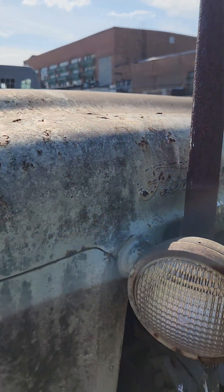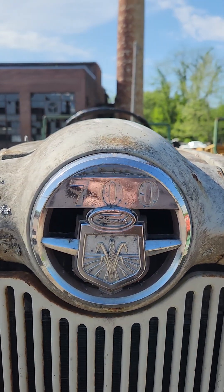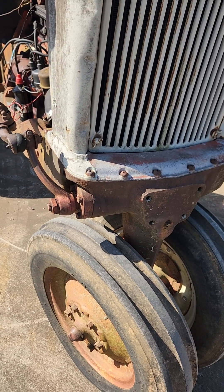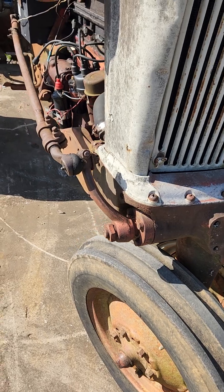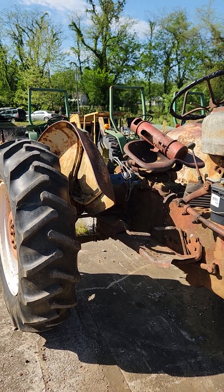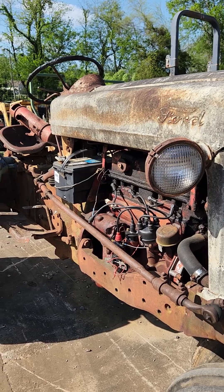I'm pretty excited. It's really not in that bad of shape. There's your badge — 700. I've never seen one that had the narrow front end. And if I'm not mistaken, I don't believe Ford called these high crops, but I believe it was considered to be a high crop.